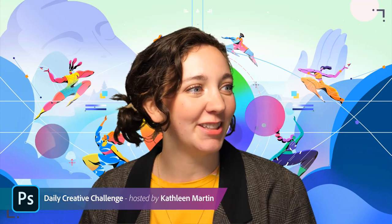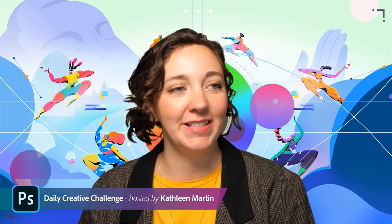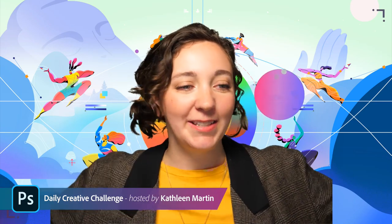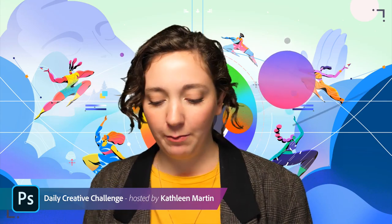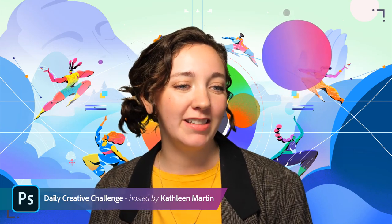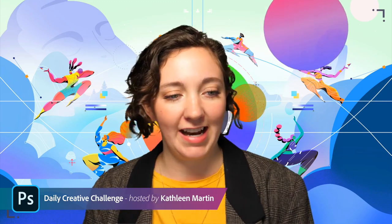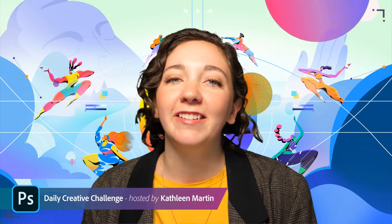Good morning everybody, happy Friday! I almost said Thursday — that's not a joke, I really don't know what day it is, the days are all blurring together. I see lots of friends in the chat: Kendall, Sam Peterson, Rodney, hello Van Dam Designer, my favorite young designer, good to see you.